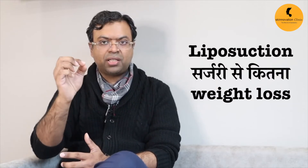Hi, I'm Dr. Dhupta. I'm a Board-Certified Plastic Surgeon working in Delhi, doing cosmetic surgery practice with me and my team. Today, we will talk about how much weight loss can result from liposuction surgery.